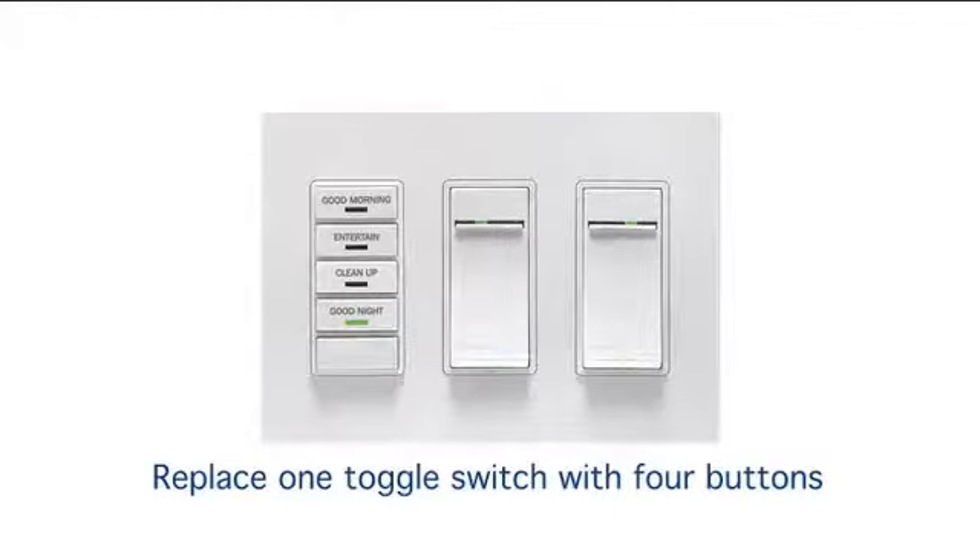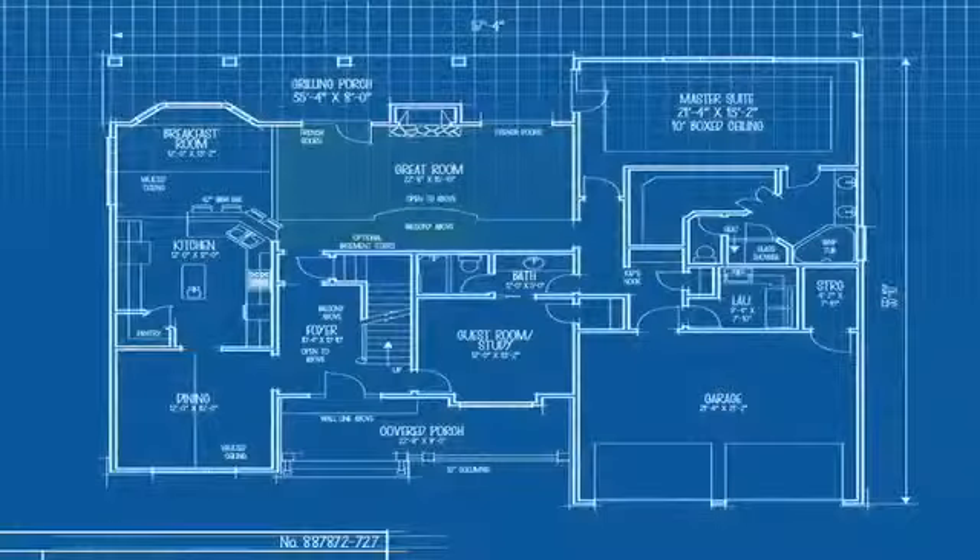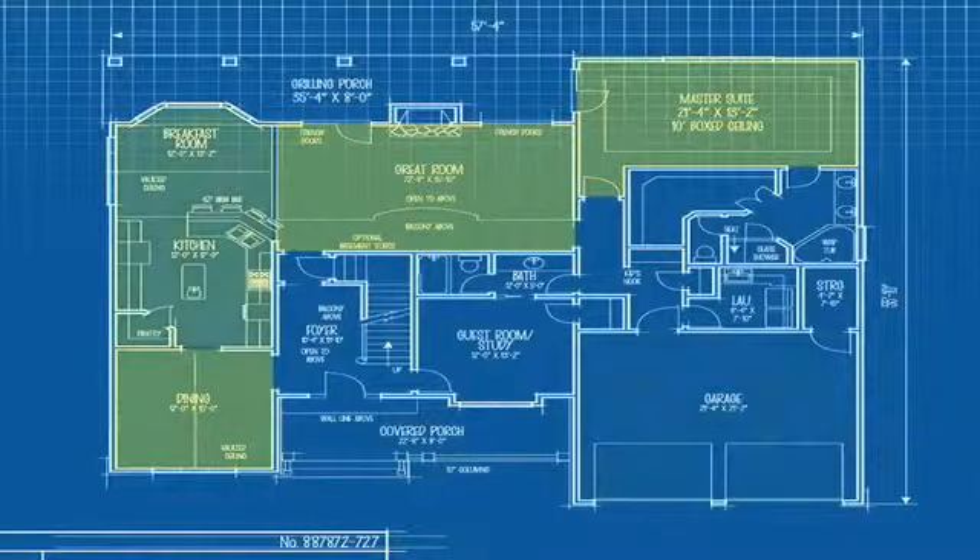Plus, the system is expandable at any time. Start small in one location and later add areas throughout your home.